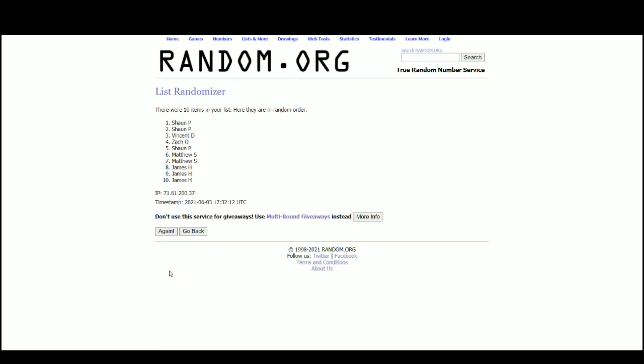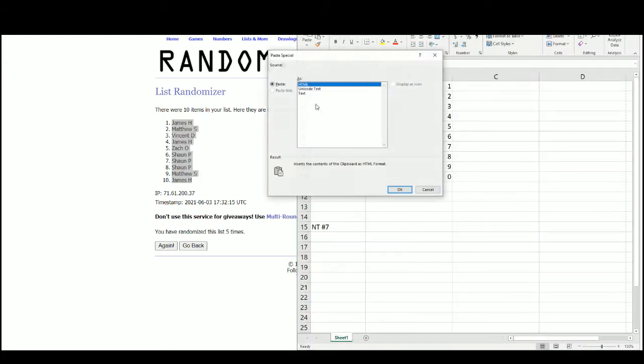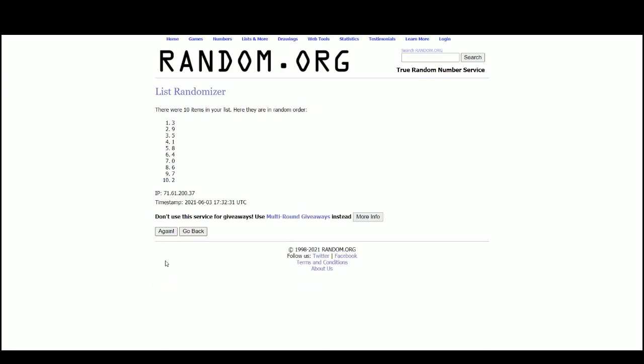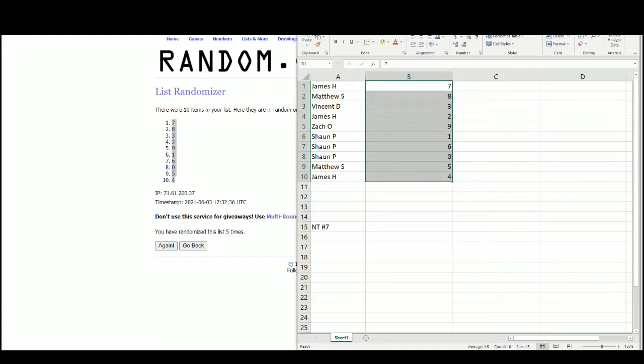There are the names — James at the top, James at the bottom. There are the numbers — seven at the top, four on the bottom. Results: James seven, Matthew eight, Vincent three, James two, Zach with nine, Sean one, six and zero, Matthew with five, and James with the number four.